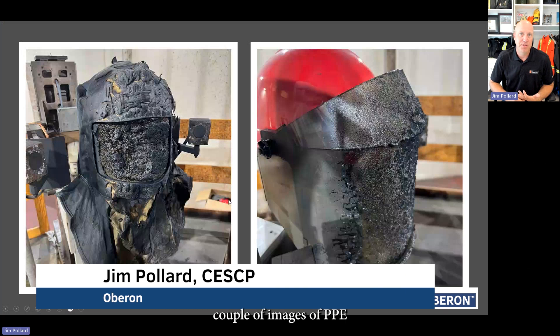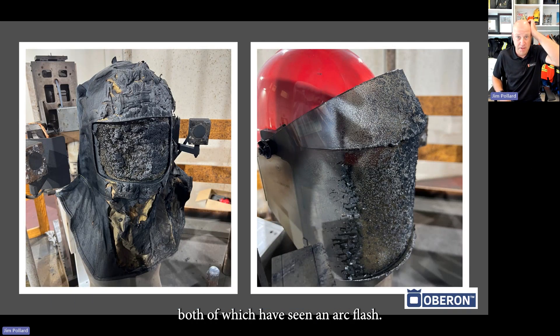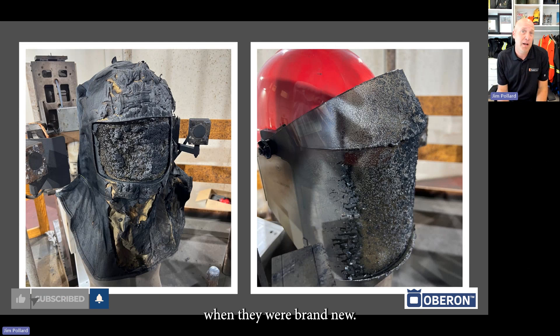What we have here are a couple of images of PPE in the test laboratory. On the left you have an arc-rated arc flash suit hood, and on the right you have an arc flash face shield. Both of which have seen an arc flash — they look a lot different than they were when they were brand new.